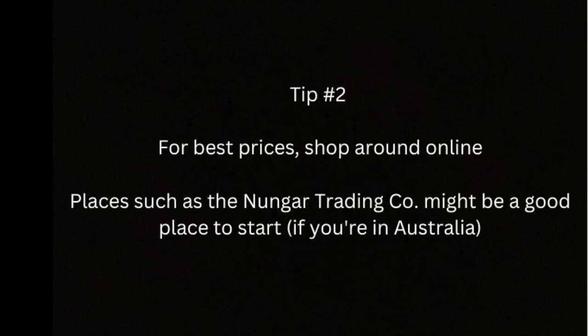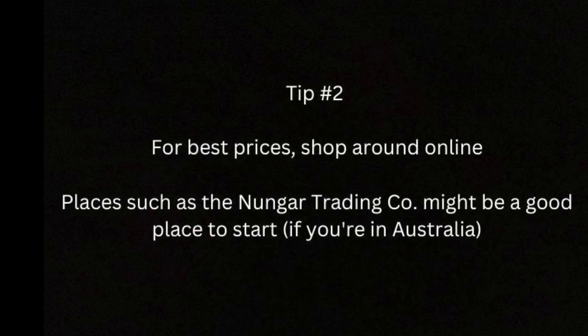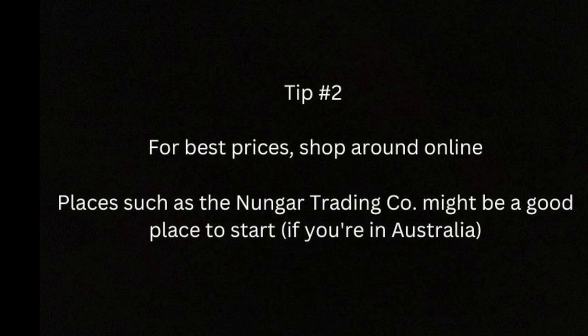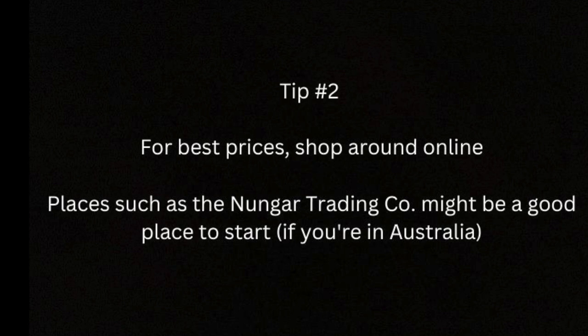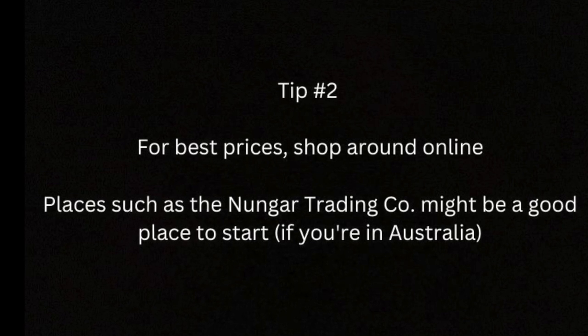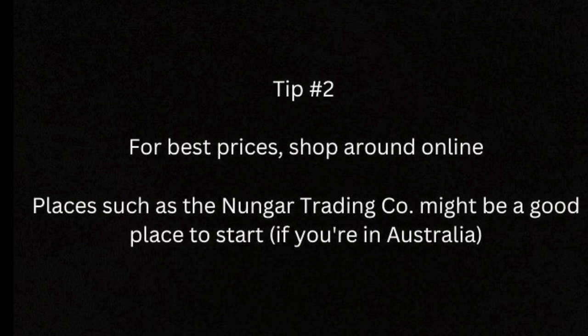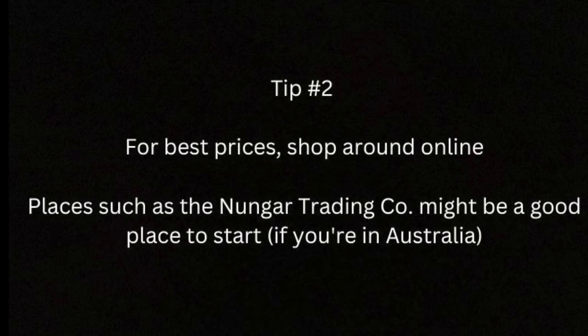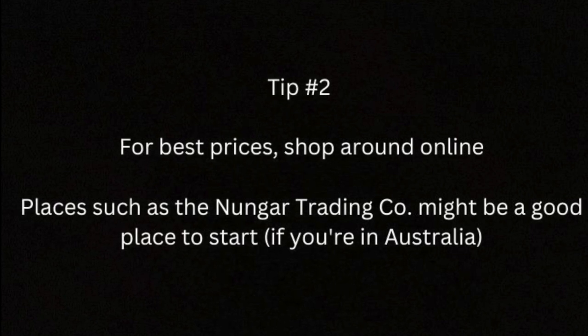Secondly, while you can buy the boots discussed in this video directly from the manufacturer, buying from the manufacturer will often come at a premium. There are plenty of retailers that will offer these boots cheaper. If you're keen to get them as cheap as possible, outback retailers such as the Nungar Trading Company are a good place to start. However, it should be noted that customer service for these retailers may not be great — some customers have complained of not receiving their boots until weeks or months after purchasing, with few updates on the status of their order. With a bit of googling you should be able to find a retailer that provides a discount. Hope you found this video helpful and good luck with your boot shopping.